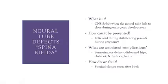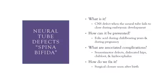Typically, spina bifida is corrected with a surgical closure that occurs relatively quickly after birth. We have some pictures here showing how the normal spine develops, and we'll talk about the different types of spina bifida in just a minute.